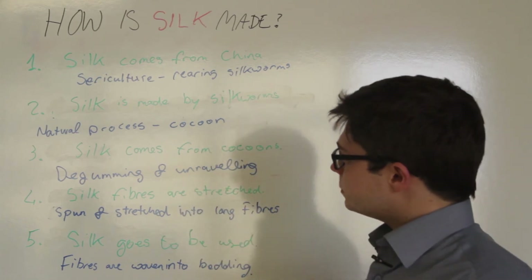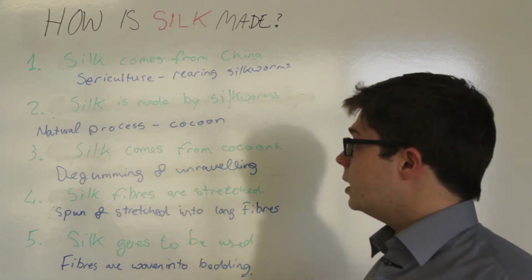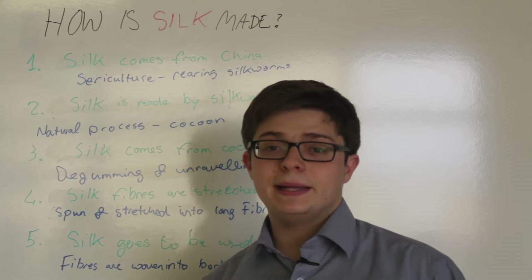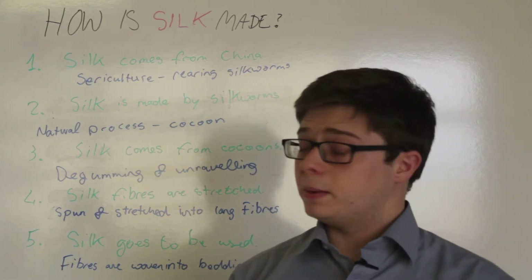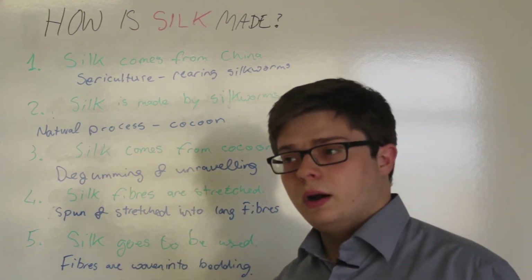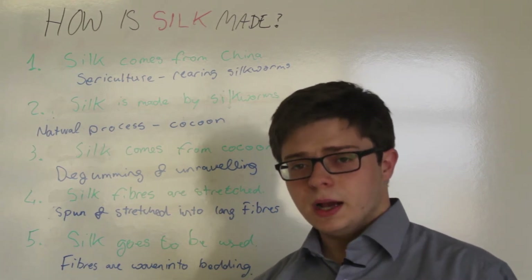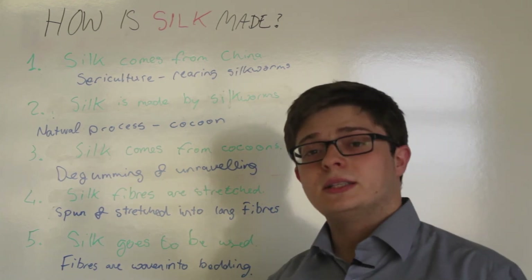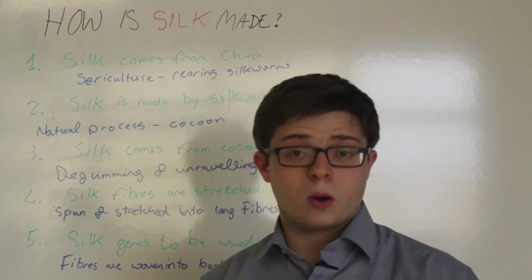These silkworms have a lifespan of about two to three months and they naturally produce cocoons. Silk is a completely natural fiber that is not made by man. These cocoons are laid specifically for reproduction purposes by the silkworms so that they can lay their eggs. Silkworms are given the right environment so that they can grow healthy and produce high quality silk.